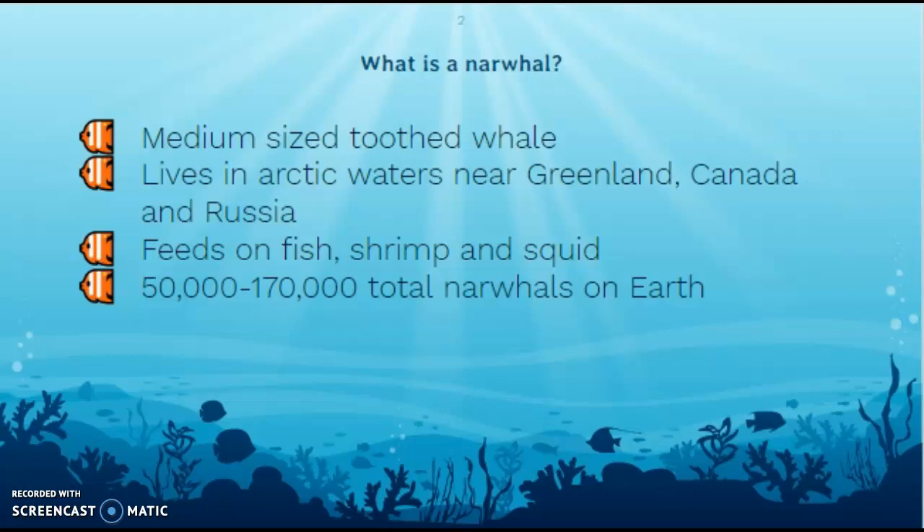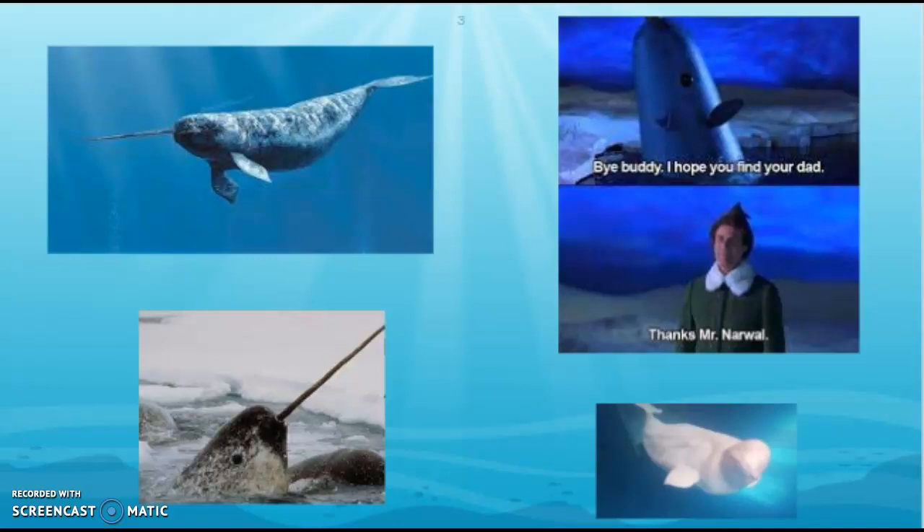So a narwhal is a medium-sized toothed whale. They live where it's cold and icy — arctic waters near Greenland, Canada, and Russia. They feed on various fish, shrimp, and some squid. It's hard to get an accurate estimate of their numbers because of all the ice they live under and around, but there are anywhere from 150,000 to 170,000 total narwhals on Earth. Here are some pictures of narwhals — yes, that is a real animal!